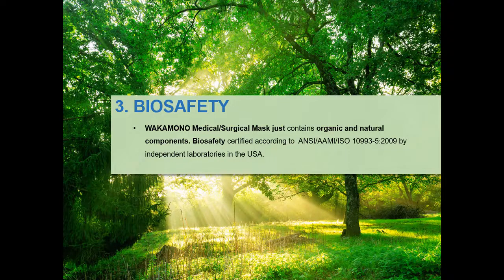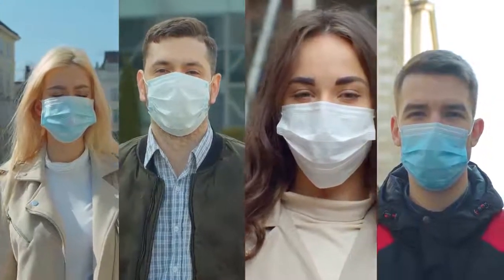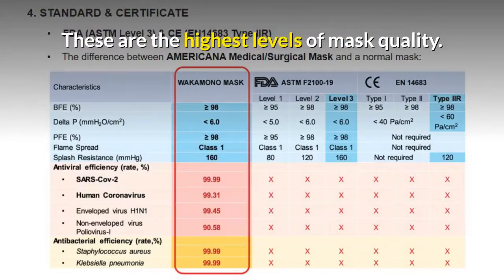Nanogacide is made of 100% natural ingredients; therefore, the Wakamono Mask is very safe for both the environment and human health. It met ISO 10993 standards. In addition to the proven antiviral and antimicrobial abilities, the mask has passed Level 3 of FDA's ASTM F2100 and Type 2R of CE's EN 14683 — these are the highest levels of mask quality.